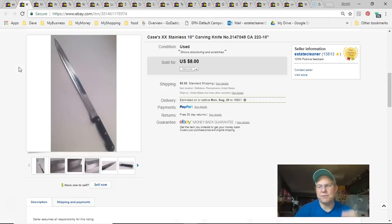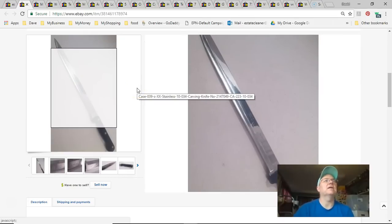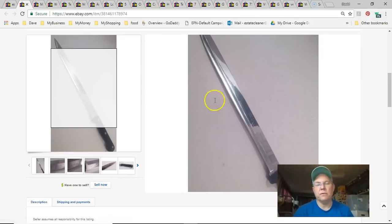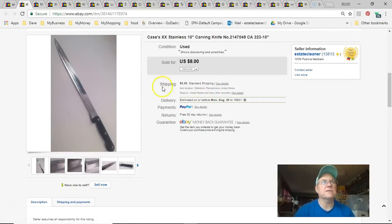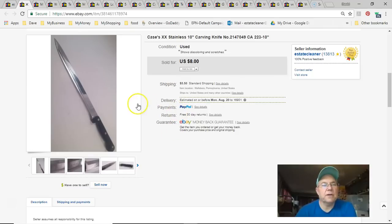Next is a Case Double XX stainless knife. It had a little blemish beside the 'e.' I probably got it at Goodwill for 29 cents or something — put zero down because it's been too long. Listed November 7th 2015 — almost three years ago — and sold July 22nd for eight dollars plus shipping.